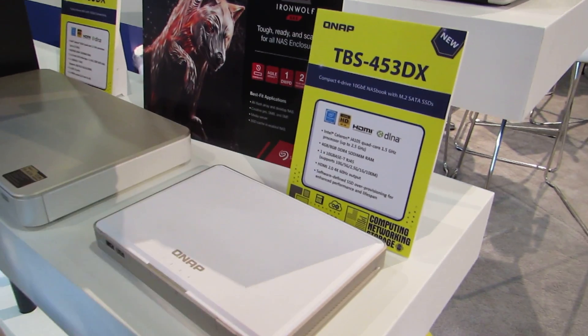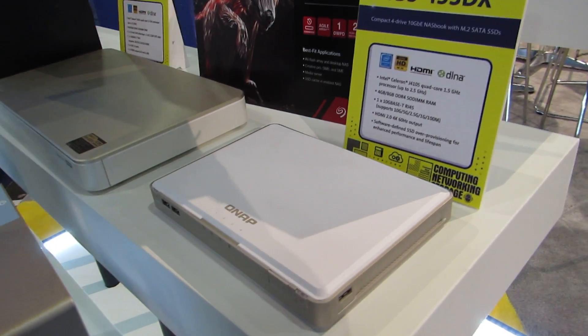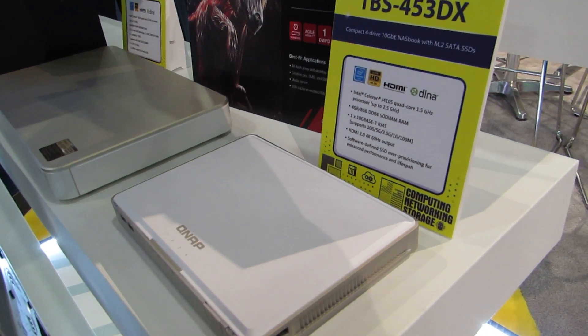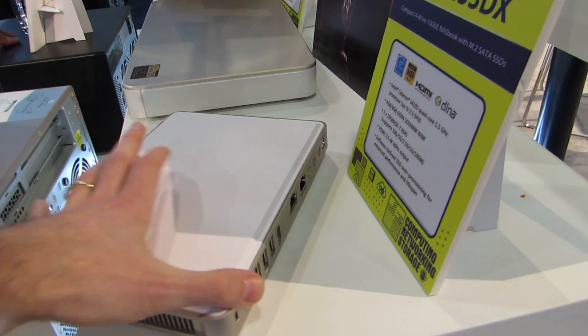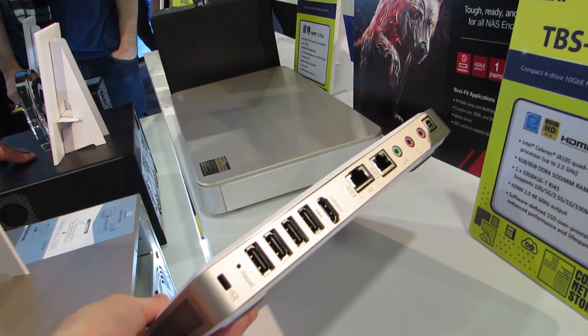The smaller one is called the TBS 453DX. It has an Intel Celeron J4105 processor — that's a 10-watt Intel Gemini Lake quad-core chip up to 2.5 gigahertz. It supports up to 8 gigabytes of RAM. It comes diskless.